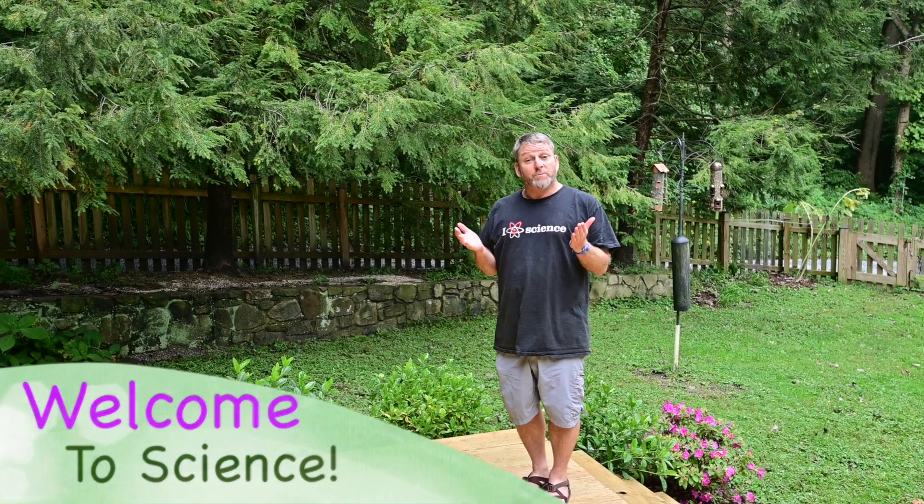Hi everybody! Welcome to another year of exploring nature and learning about science. I'm Eric and I am one of your child's science teachers.